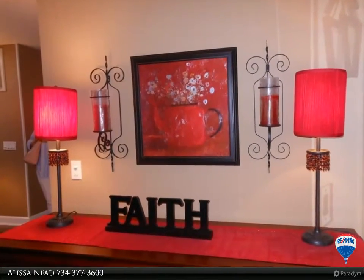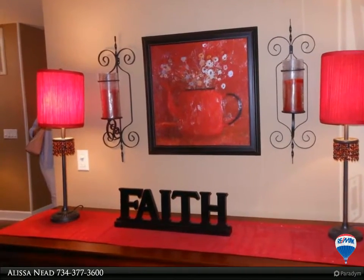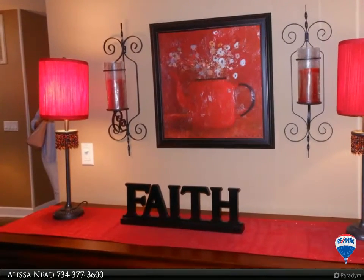Nothing to do but move in — ready for rental from day one. For more information, review the details below.